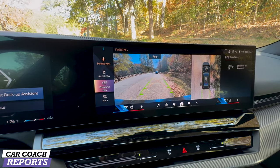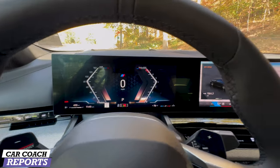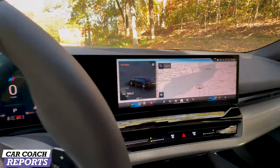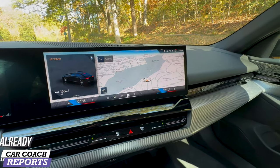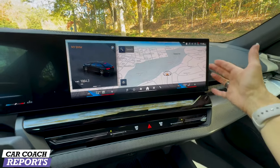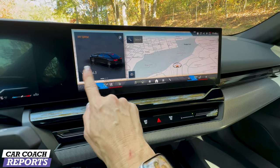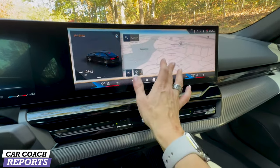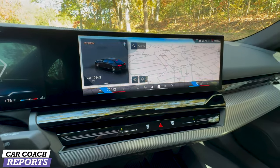One of the biggest changes for the 5 Series is this curved long display — really nice. You're seeing it in the higher trim levels including the X5 and XM. This new screen is curved toward the driver, very driver-focused. The software inside is slightly different, and you've got your My Drive modes on a beautiful screen.